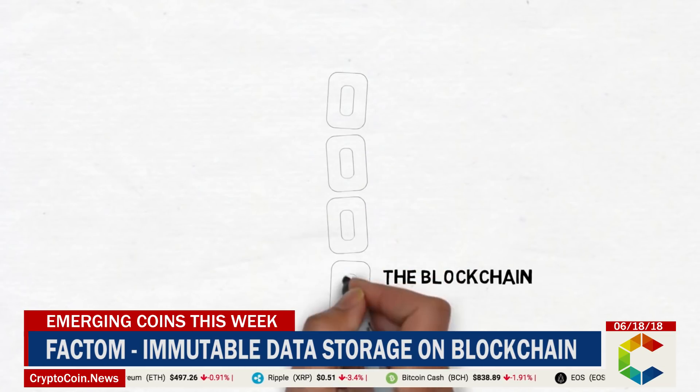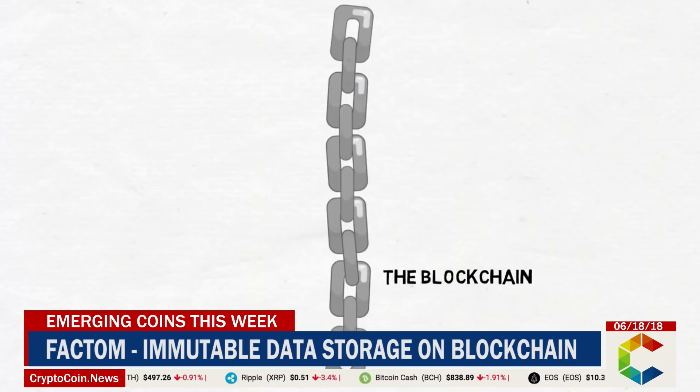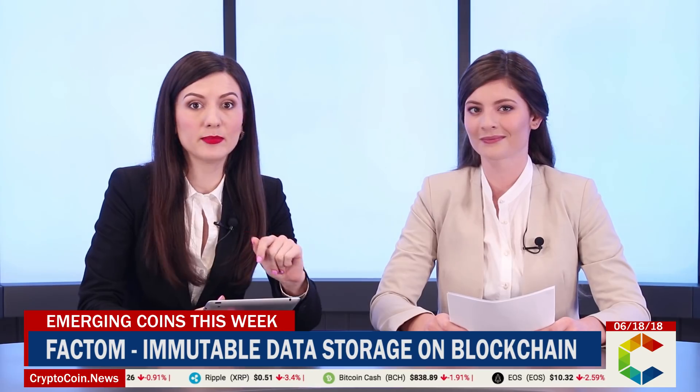They offer a solution for tracking physical items on the blockchain with their D-Lock technology, which uses near-field communication technology embedded in a sticker to secure and track important documents and records.